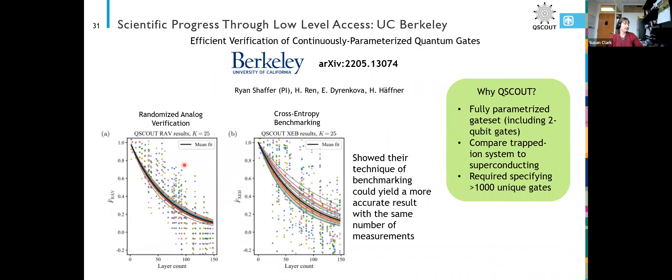The third one I'm going to talk about is UC Berkeley. They had an interesting technique for benchmarking quantum systems called randomized analog verification, and they compared it to another common technique called cross-entropy benchmarking. They showed that their technique yielded the same results as cross-entropy benchmarking but required fewer shots — you didn't have to run it as many times to get the same answer, which might be important when calibrating a larger machine quickly. They were also making use of the fact that we use small angle rotations, to figure out the average error when we do a small-angle gate instead of a more typical so-called Clifford gate.